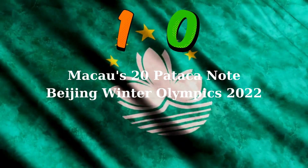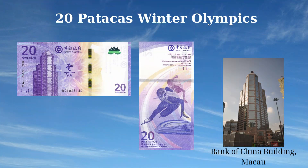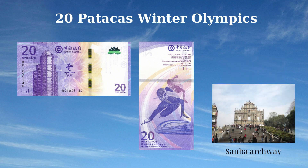The 20 Patacas banknote of Macau, issued in 2022 to commemorate the Beijing Winter Olympics, features notable landmarks and Olympic symbols. The front side displays the Bank of China Macau branch building and the emblem of the 24th Olympic Winter Games, with the motto 'Winter Dream.' The reverse side depicts two short track speed skaters, the National Speed Skating Stadium, a short track speed skating track, and the Samba Archway as a background pattern.